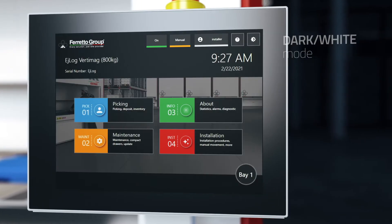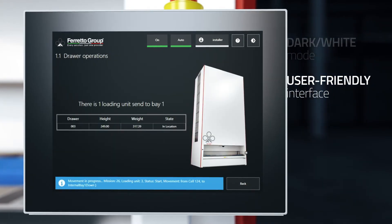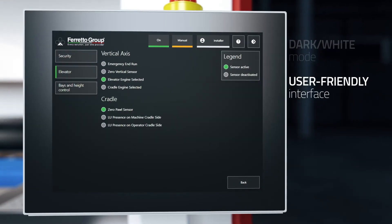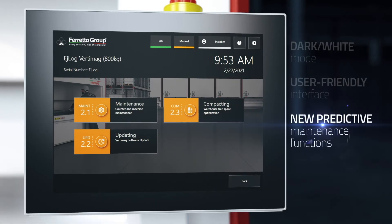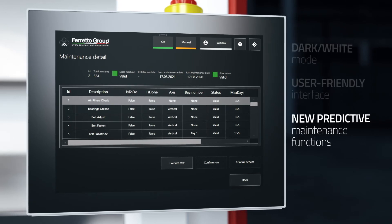Thanks to the user-friendly dashboard, the operator can check the status of all the machines, the information related to the product selected, and access many other functions with no need to leave the main menu. The new management software provides predictive maintenance functions to warn the operator in advance about inspections and maintenance activities to be carried out in order to ensure the efficiency of the system.